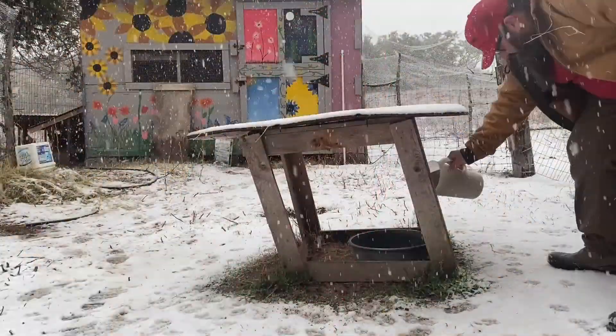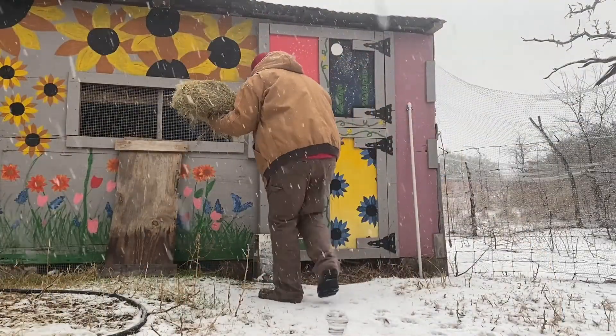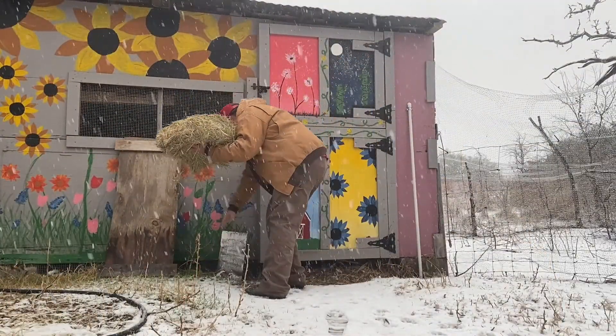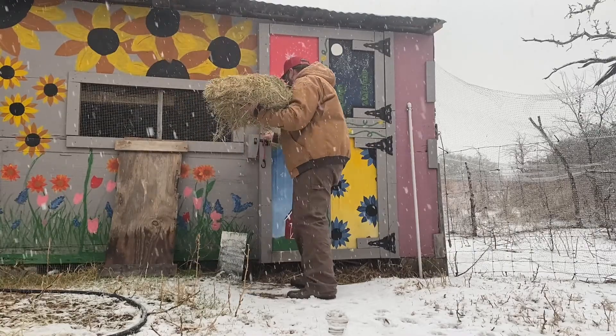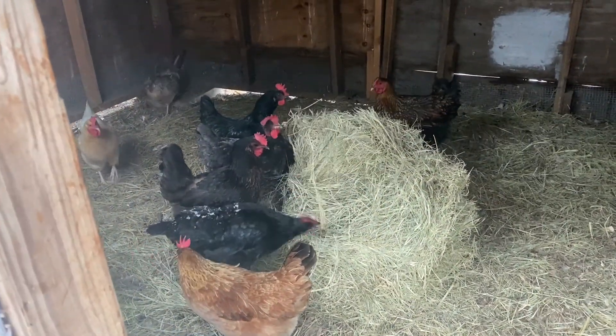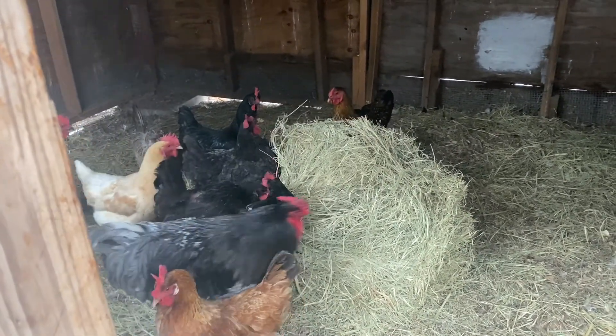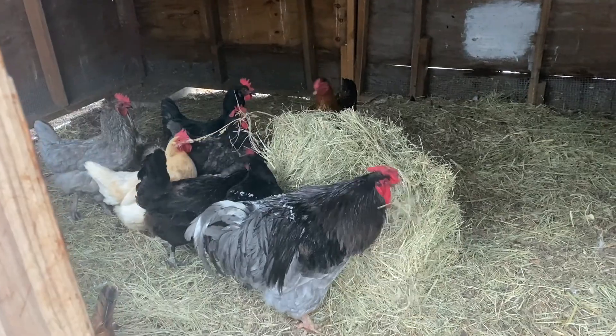I'm coming out right now because I've just got to do a few things. I've got to throw a little feed out for the guineas. I'm going to give the chickens something to keep them occupied since they're cooped up — love where sayings come from. So I'll show you what I do to kind of entertain the chickens so that they don't start picking on each other. One little flake of hay — that's going to keep those chickens busy for hours as they start to just pick through it and have a good time with it.